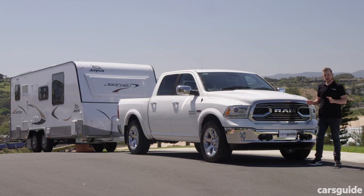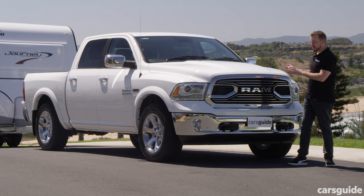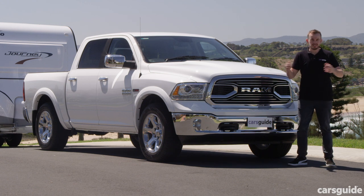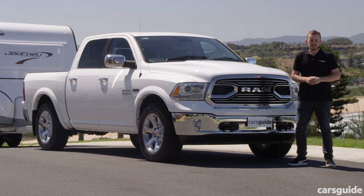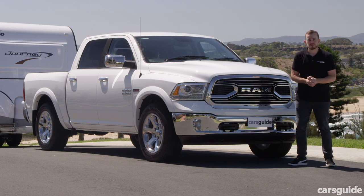If you're after a comfortable and competent towing vehicle, the Ram 1500 EcoDiesel could be a solid choice. I'm not personally sure whether it's $50,000 better at towing than a Ford Ranger, but if you need a ute of this size it's definitely one worth considering. Tell us in the comments — would you choose the 1500 diesel or something completely different?